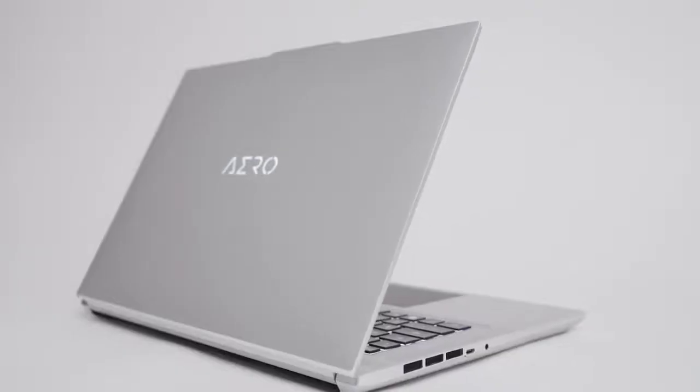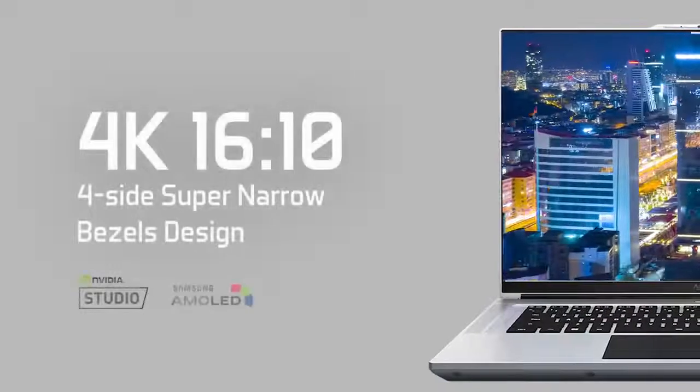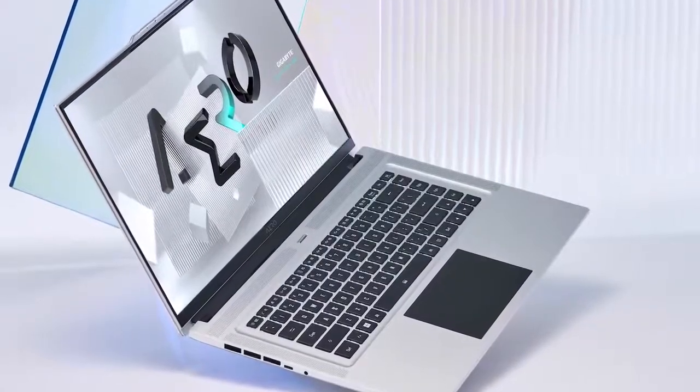The brand new, highly anticipated Aero 16 and Aero 17 have arrived. On top of their stunning visuals and excellent thermal design, how do these two ultimate creator laptops fare in terms of real-world performance? Let's find out!